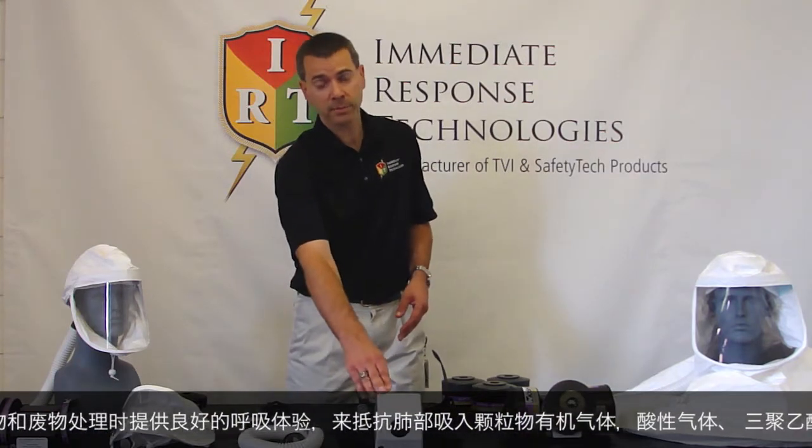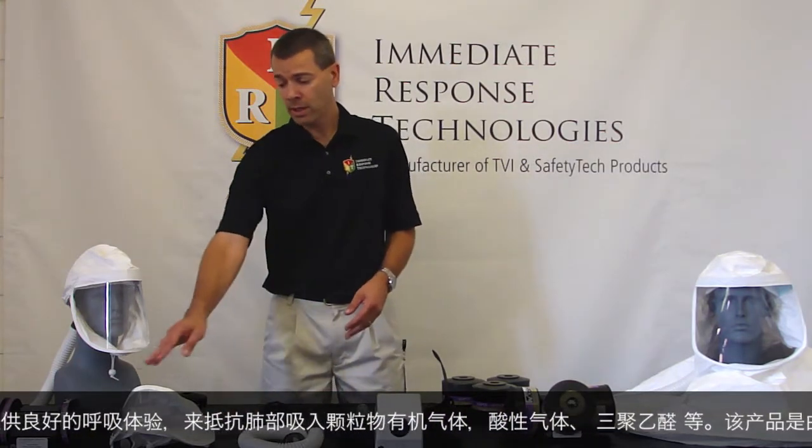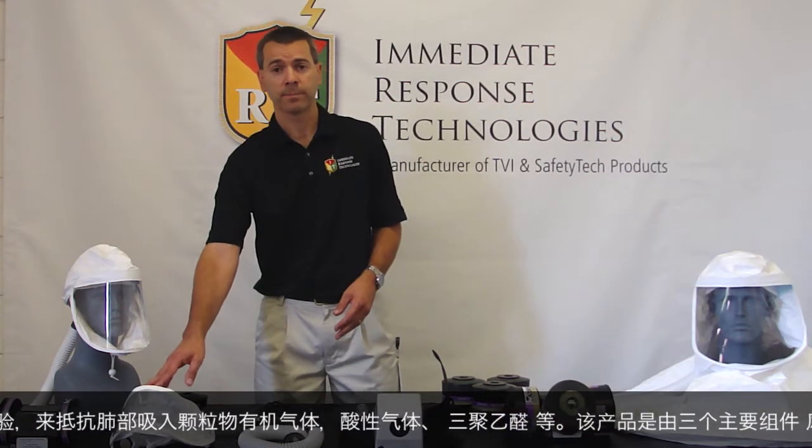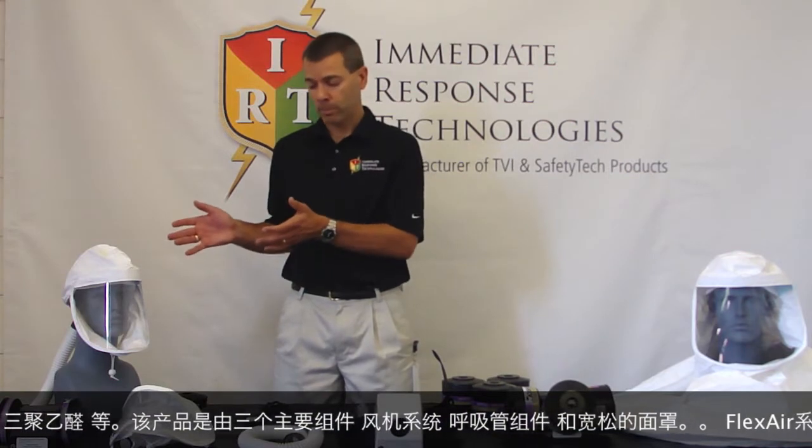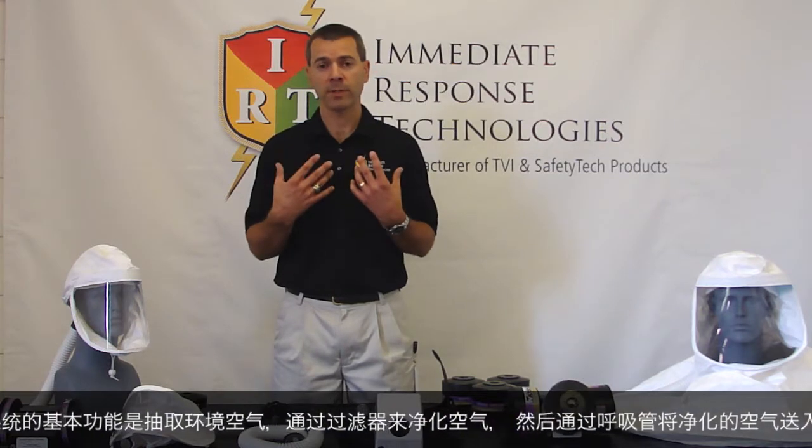The product is comprised of three primary components: the blower system, the breathing tube assembly, and the loose-fitting headpiece. The basic operation of the Flexair system is to take ambient air, draw that through either filters or cartridges to provide purified air that is then distributed through the breathing tube assembly and into the user face piece.